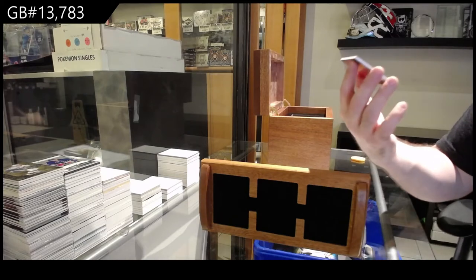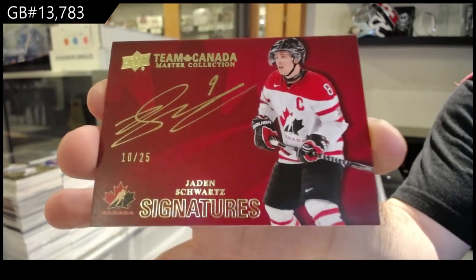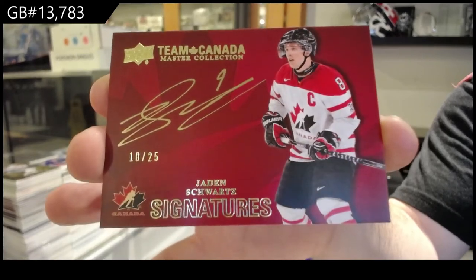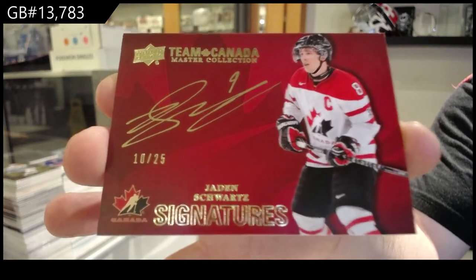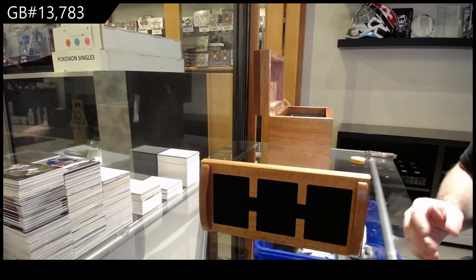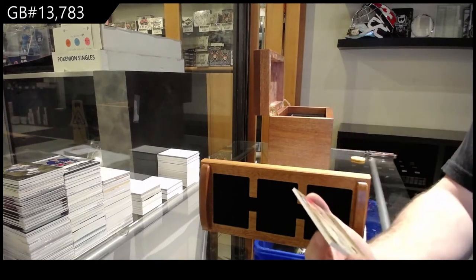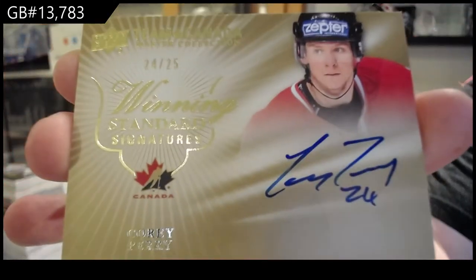We've got a 25 signatures, Jade and Schwartz. It's like the 8, 9, 10 combo — he's pictured in the 8, he signs a 9, as number 10. We've got number 2 of 25, Winning Standard signatures — Corey Perry.